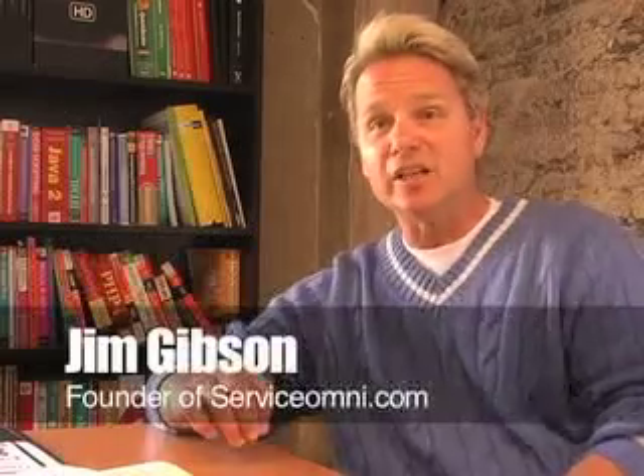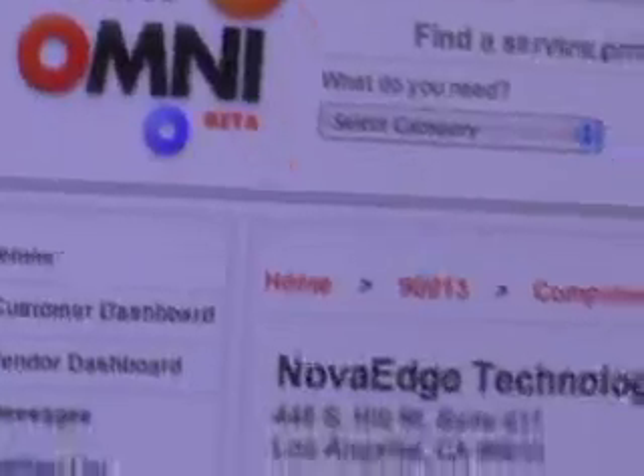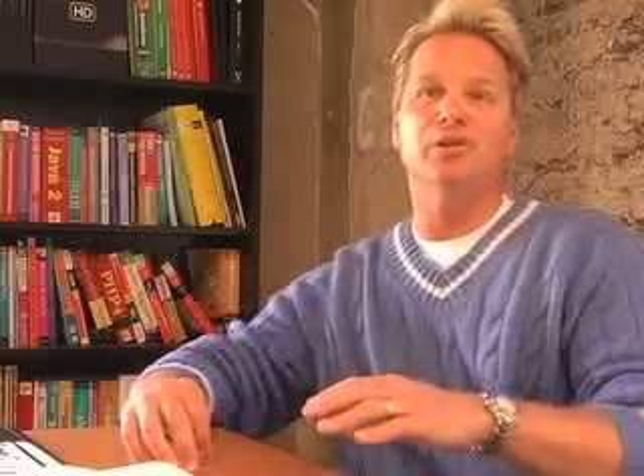Service Omni is a lead generating tool for micro-businesses. We created Service Omni to provide small to medium-sized local businesses an opportunity to showcase their services to the community. Our businesses are able to create their online presence on Service Omni for free, as opposed to our competitors who are charging as much as $500 a year for a business to create a listing on their site.